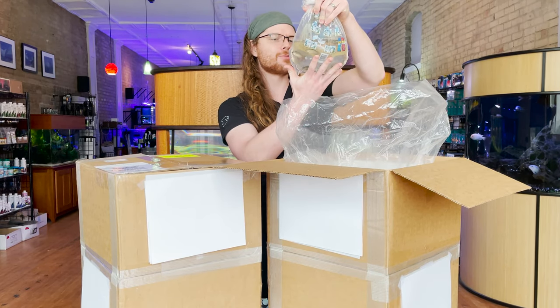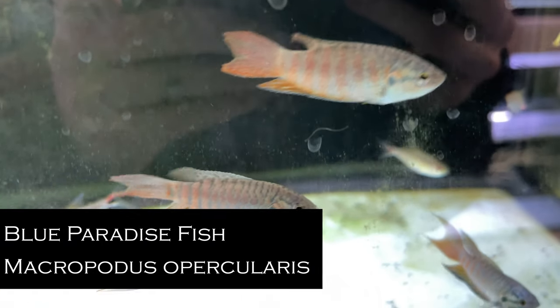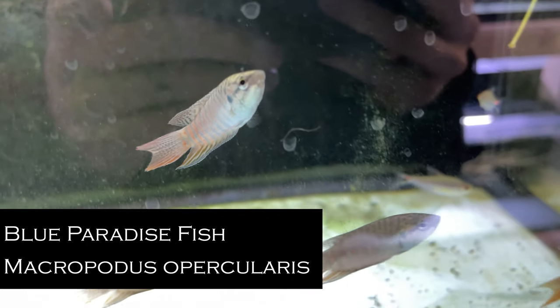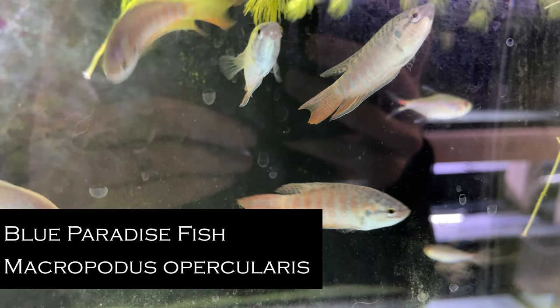Alright, we've got a nice group of blue paradise fish. These have been very popular lately. Very energetic. And they are already starting to color up — that's encouraging.